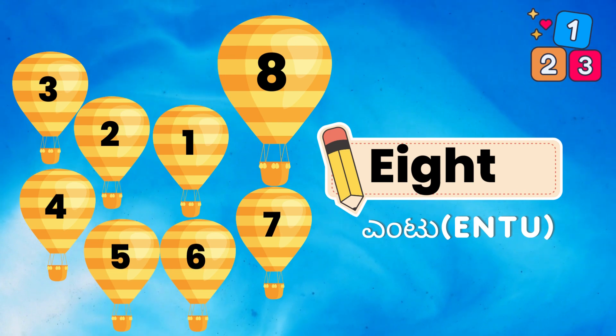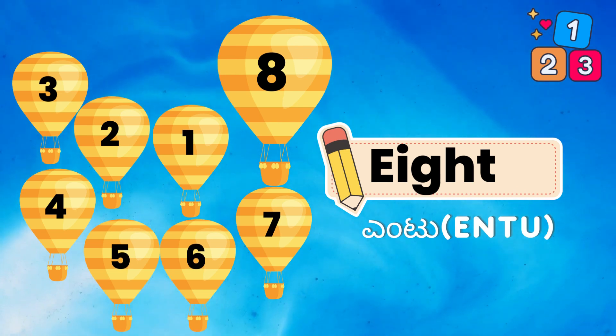1, 2, 3, 4, 5, 6, 7, 8. E, I, G, H, T. 8.